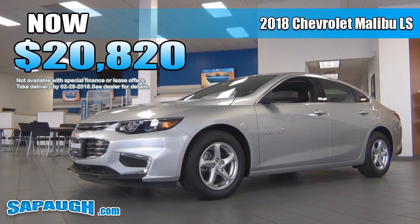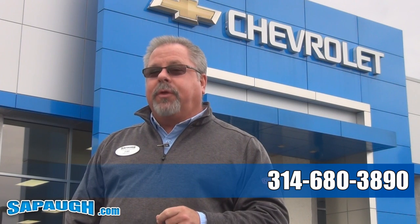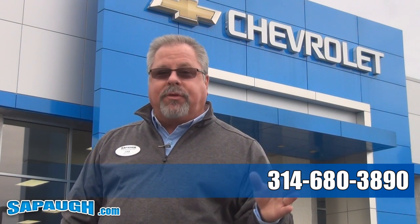Your price is $28,20. For more information on this car, call or text me at 314-680-3890, or see all of my inventory at Saipaw.com.